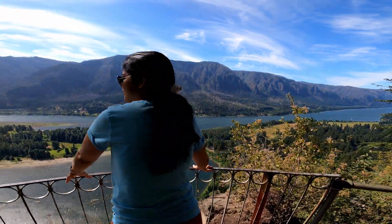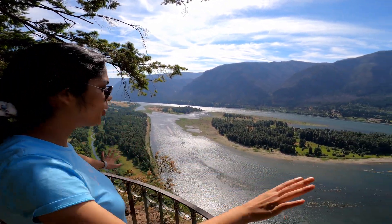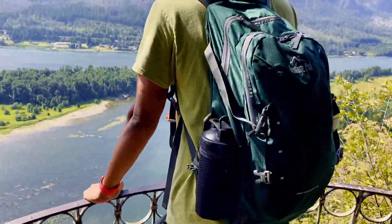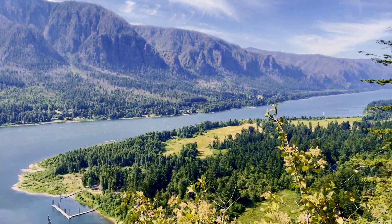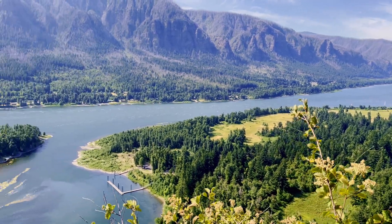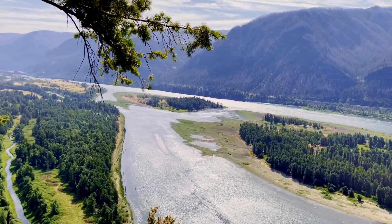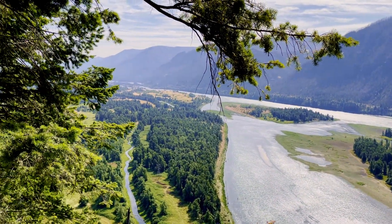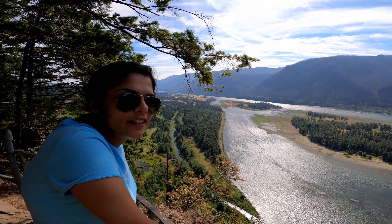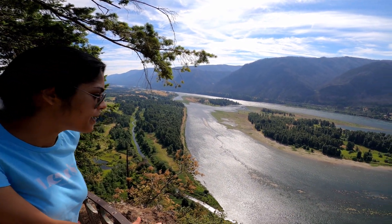Yes, from this point you can see the Columbia River on both sides stretched out, and the backwater too. If I'm bringing my mom here — and she's not a hiker — I'm going to ask her to hike up to this point because I think it has the best views on the trail.